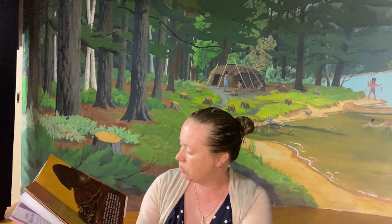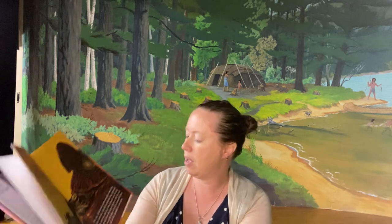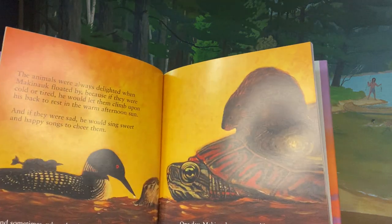One day he swam steadily towards the other animals. His old weathered face appeared quite serious. And in a low, broad voice, he told the animals how the great spirit of the sky said that now was the time to build a beautiful piece of land for all the animals to rest upon. There they are. He then told the animals that one of them must dive through the depths of the water and bring up one handful of rich wet soil and place it on his back.